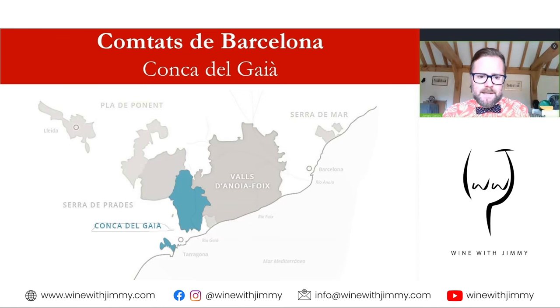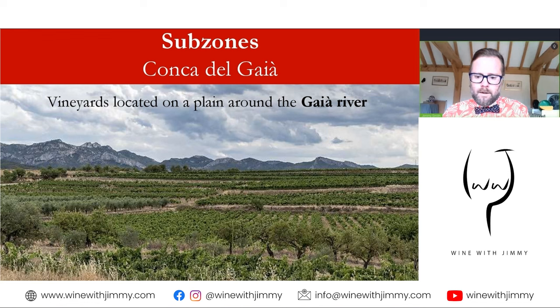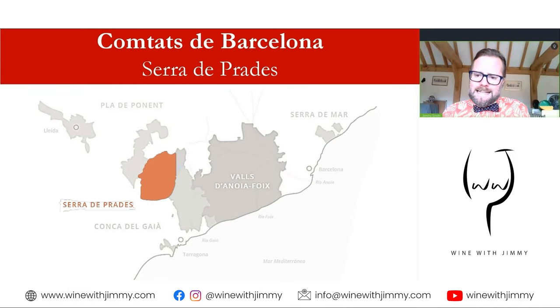Just to the west is the Conca de Gaià sub-zone, which crosses the regions of Tarragona and the Alt Camp. It's an emblematic area where vineyards of Roman Hispania were established. Vineyards are located around the river Gaià, which crosses this sub-zone. The climate is Mediterranean — mild winters, hot summers, tempered by sea breeze — quite similar to the Serra del Mar, with an open plain sloping gently up to the Mediterranean, culminating in the peaks of the coastal mountain range.